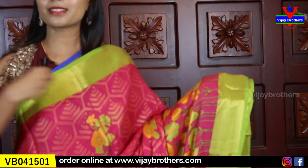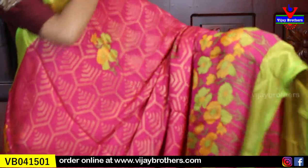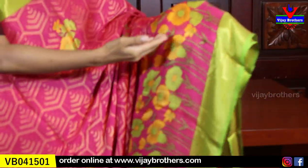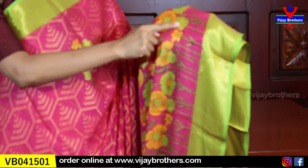The borders on both sides are 3 inches of golden zari. Green background with simple golden zari — soft zari. It feels like georgette. Besides the borders, we have different florals — colorful pink, yellow, and green florals on the body part.